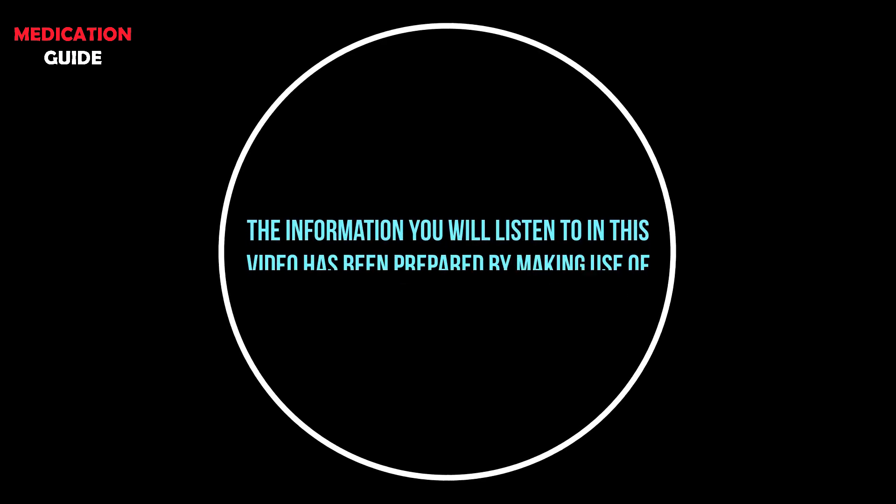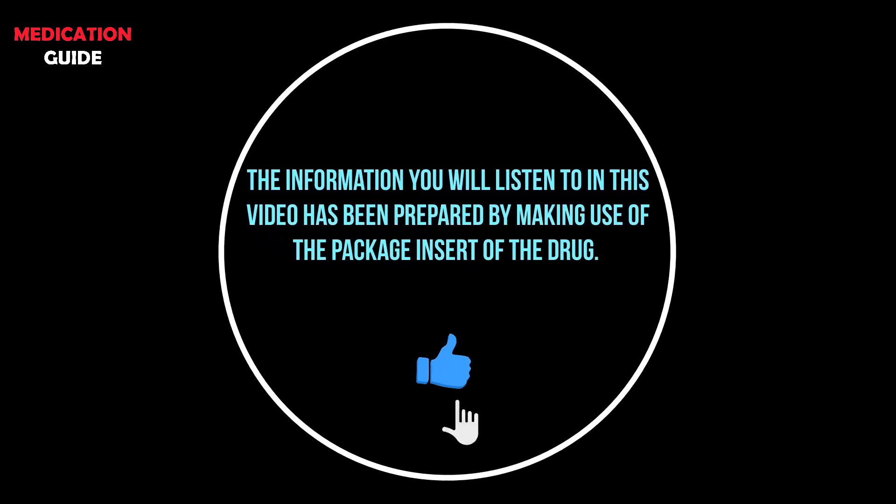The information you will listen to in this video has been prepared by making use of the package insert of the drug.